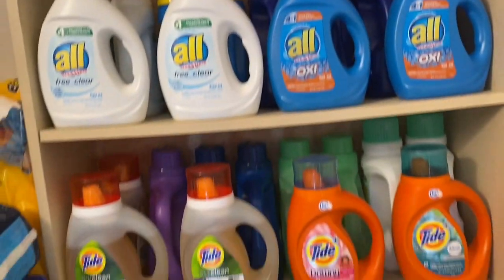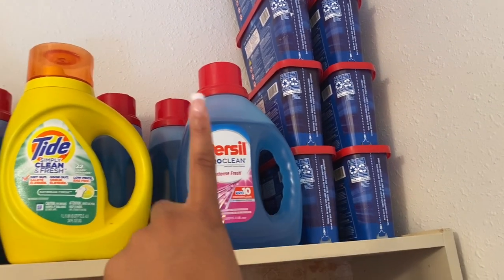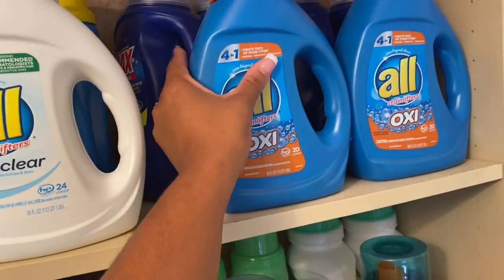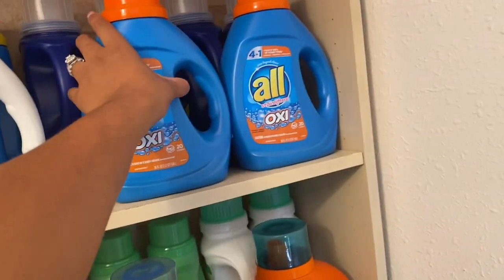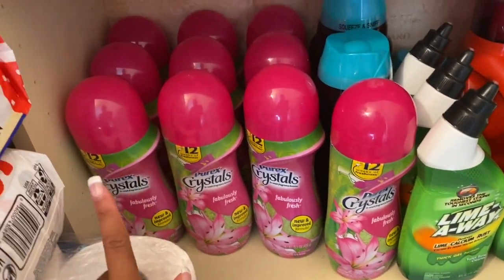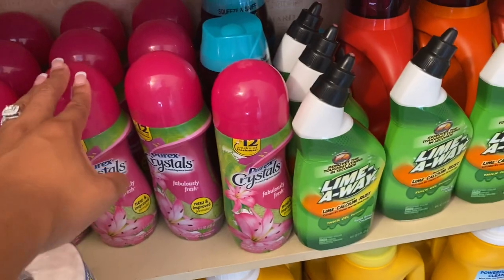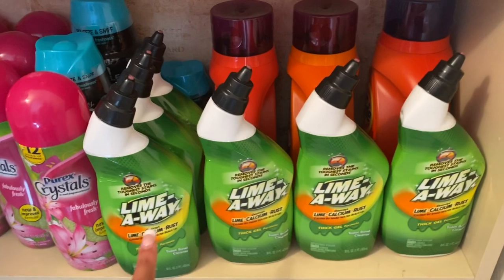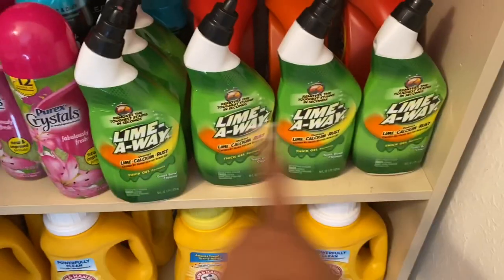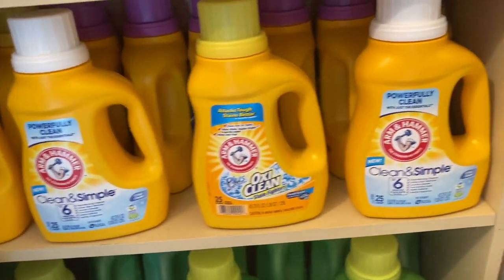Over here is my full shelf of laundry detergent. Up here I have some Persil ProClean discs, a few bottles of Persil laundry detergent, a bottle of Tide, Gain, some All, and some Ajax dish detergent. I also have some Tide, Purex, Arm & Hammer, and these Purex Crystals — I got those from Walgreens when they had the deal where you buy four and receive 4,000 points. I also have some Lime Away, which I got from Dollar Tree with rebates — limit of five, completely free.